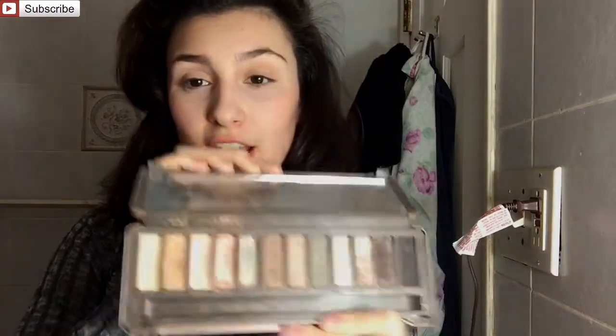Let's talk about the Naked 2 first. It goes for retail value $54, and I know a lot of you think $54 is a lot of money — it is. But the quality of these shadows are outstanding. I look at this palette and I think, wow, like the shades are beautiful. The pigmentation — top notch.